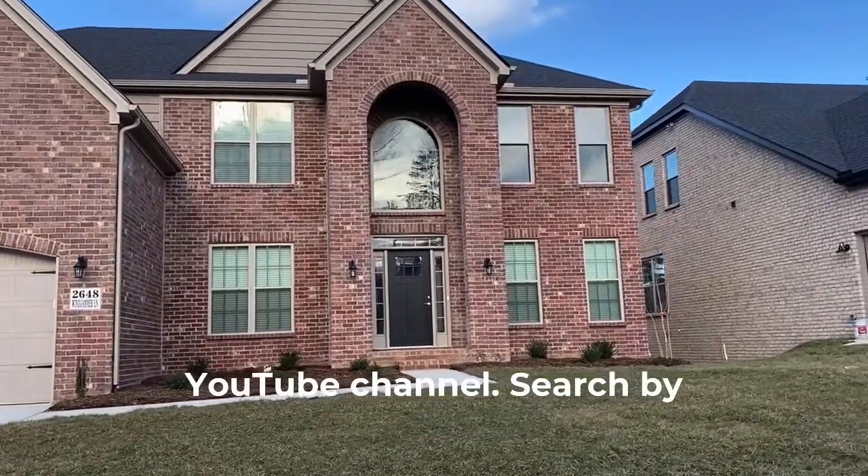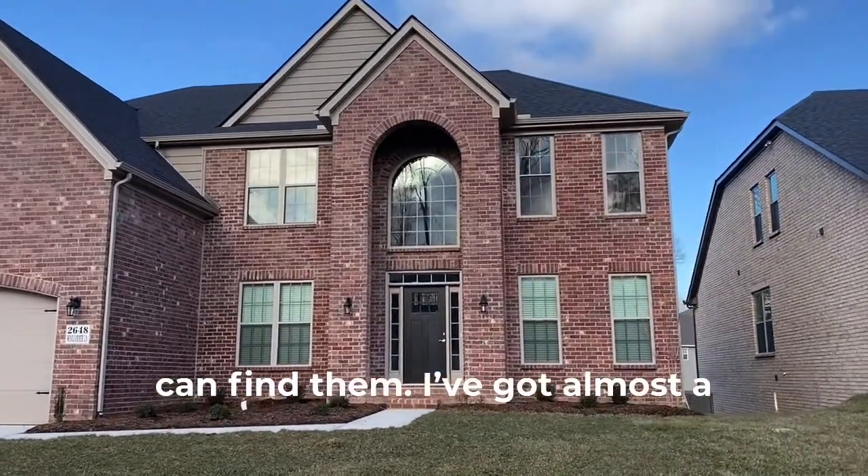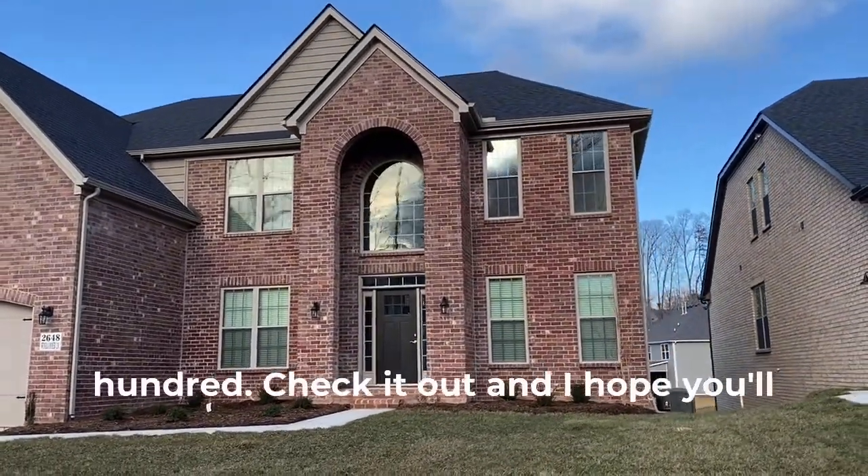I've got all these videos on my YouTube channel. You can go to Greg McKay — search it up — and I've got almost a hundred videos. Check it out and I hope you'll consider subscribing.